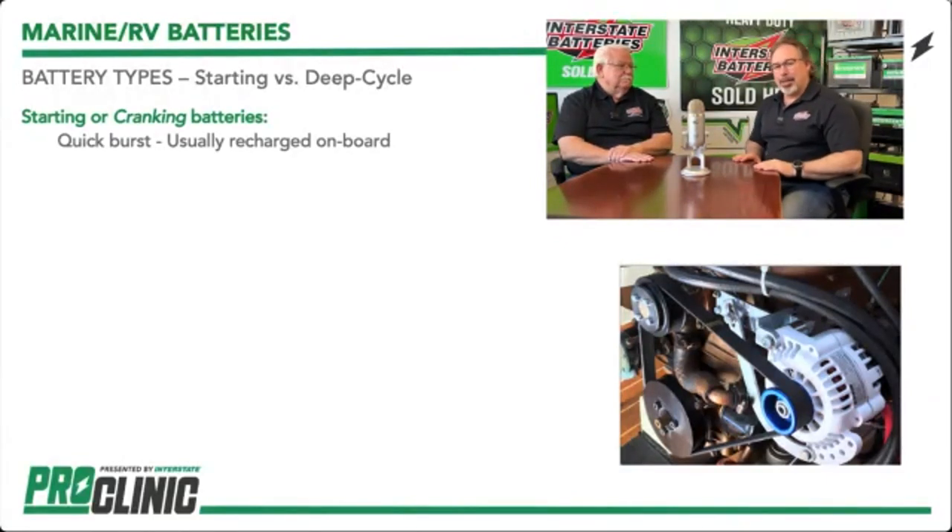As we look at batteries, you've got group sizes like 24s, 27s, 31s, whatever. There is a huge difference in a starting battery versus a deep cycle battery. Starting batteries provide a quick burst of energy for just a few seconds to crank up whatever you're cranking. It's a different design — the plates are totally different from what you'd see in a deep cycle. We keep that in consideration when looking at batteries for this application.